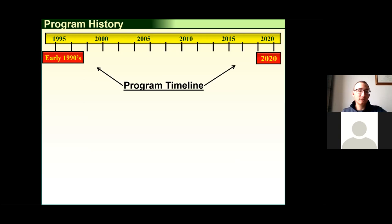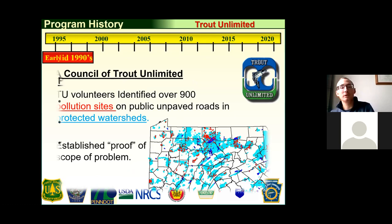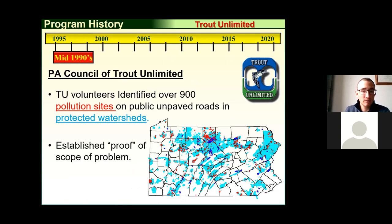The Dirt and Gravel Road Program was started in the early 1990s by Trout Unlimited. A group of members were fishing in the northern part of the state when it started to rain and a trout stream turned basically to chocolate milk from sediment pollution. They were able to find a direct connection between runoff from dirt and gravel roads and the sediment in the streams. Trout Unlimited formed a task force, examined the problem, quantified its scope, and were able to get support from the state legislature to start providing money to fund projects to address these pollution sites.